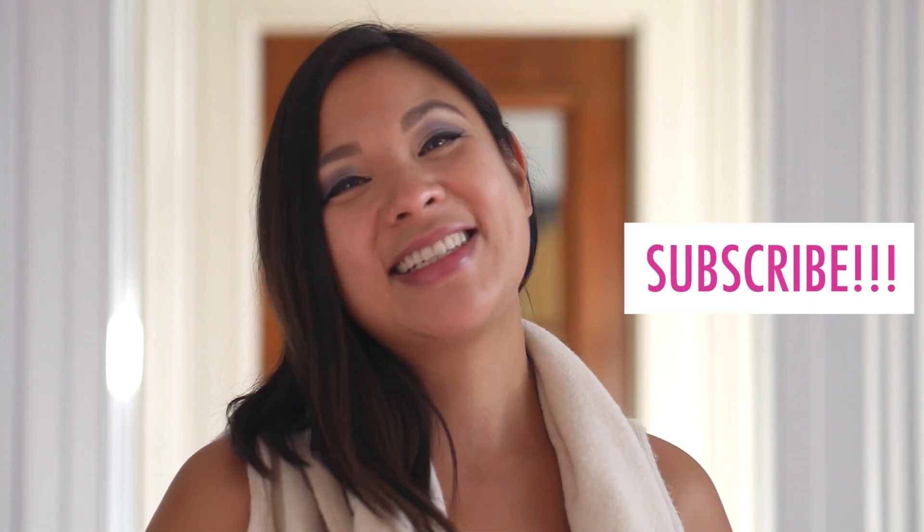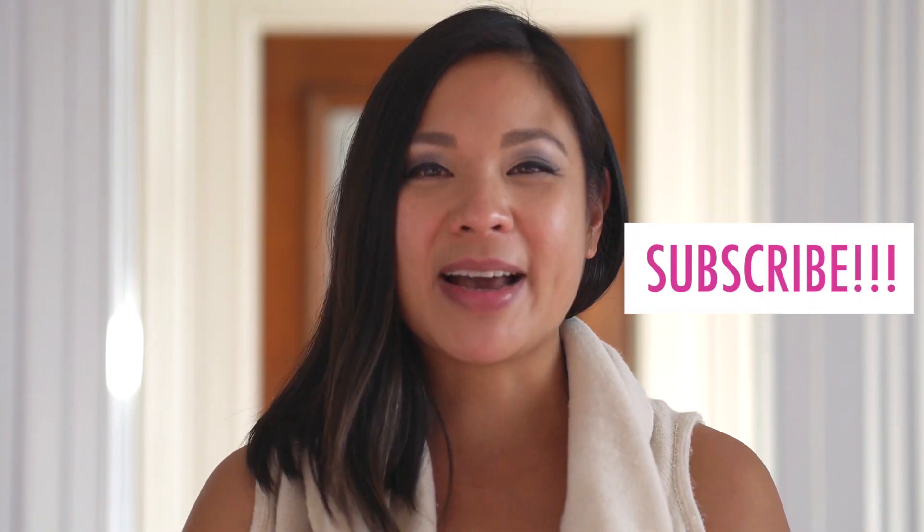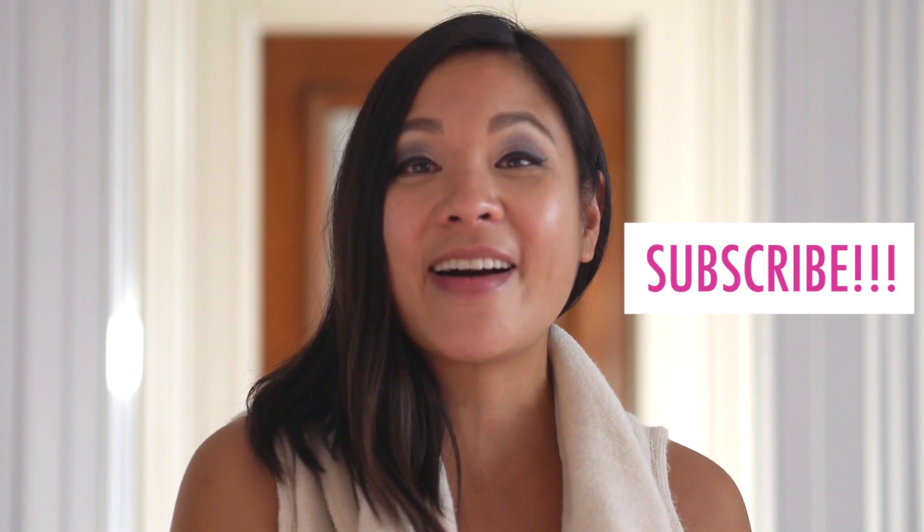Thanks for watching and I hope you really enjoyed this video. Make sure to give me a like if you're excited about bathroom renovations or doing things on a budget. Leave me comments — I really love hearing what you have to say and sharing how you're also working on your own renovations. And of course, if you haven't already, make sure to subscribe to Simply Share Share. I'll be back next week with a brand new video, so I hope you have a great week.